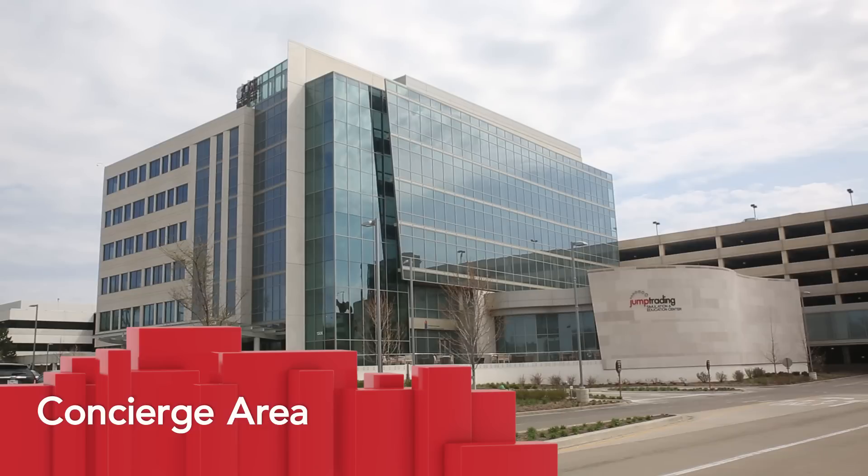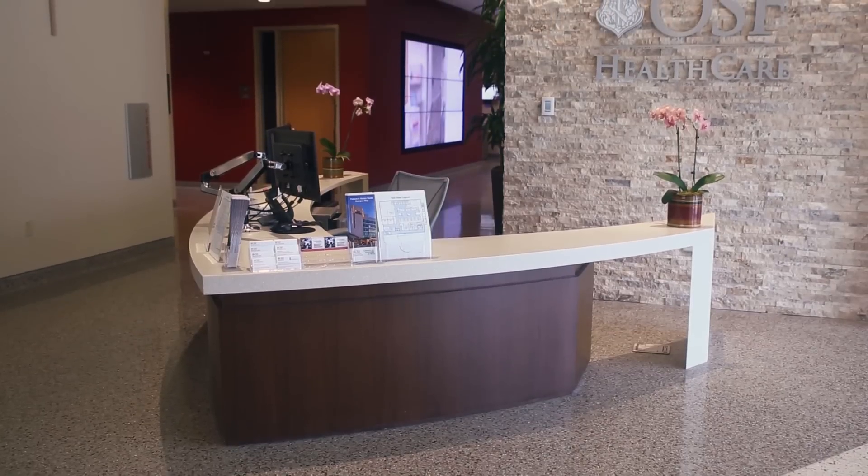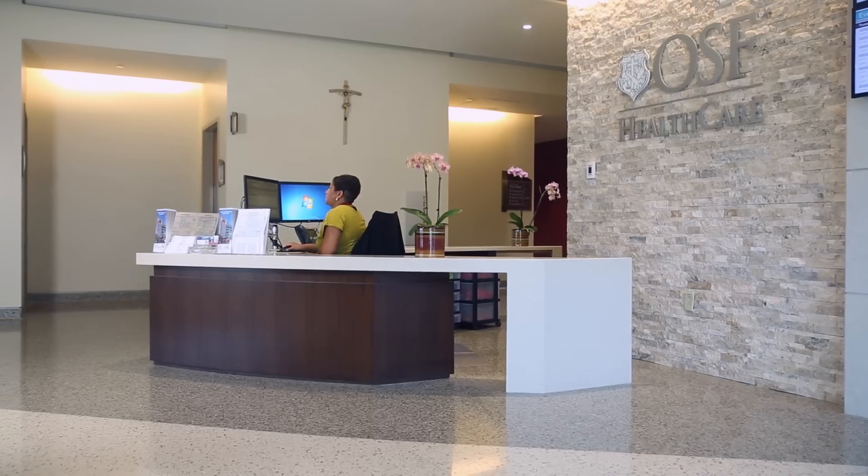For those visiting Jump, our concierge desk is located at the front of the building. During the day, there is a receptionist who is able to answer any questions regarding events and our facility.